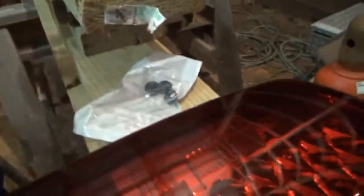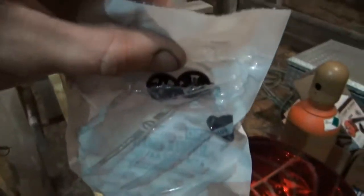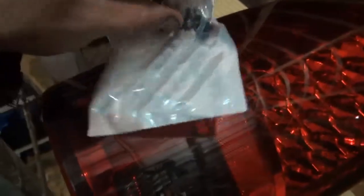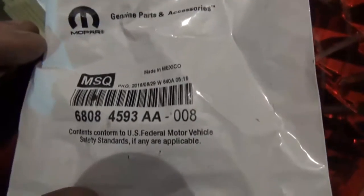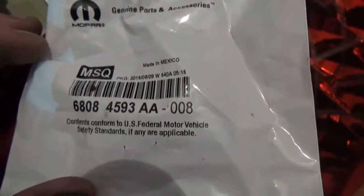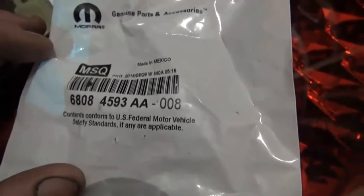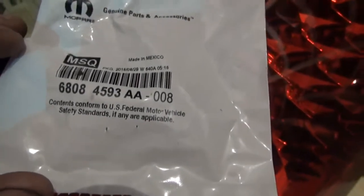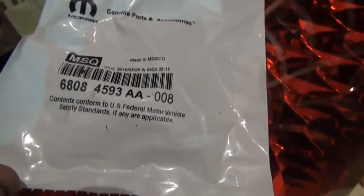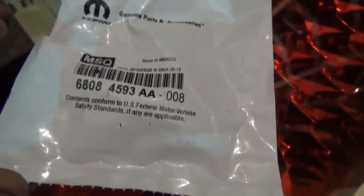These are the grommets right here in this little bag — that's what they look like. The part number for those are right there. There were eight of them in this package. I forget how much they were, but they're not very much — less than ten bucks. They're not very expensive at all.